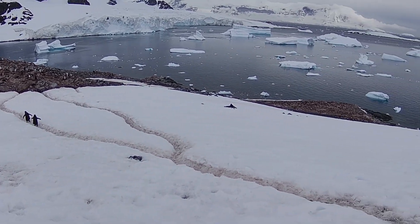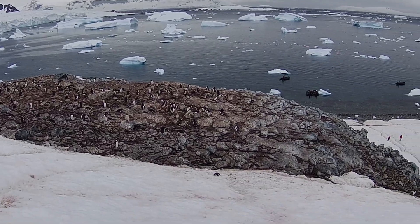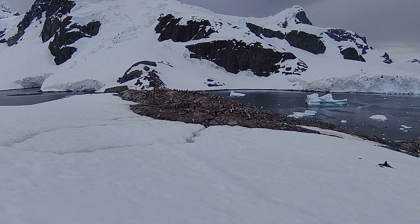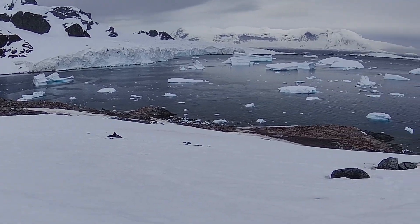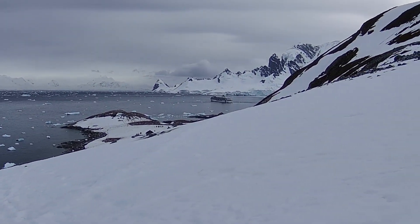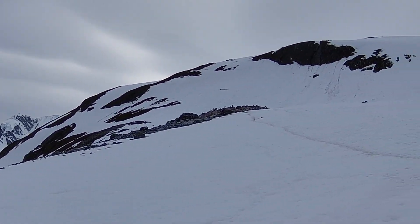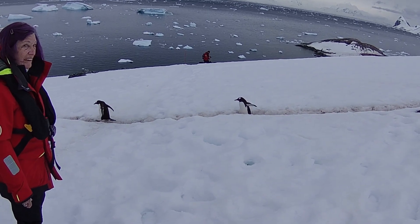The penguins basically do their nesting in the large rocky outcroppings that don't have any snow on them — the dark areas. At the top of the hike, off to the right, we had one large nesting area in front of and below us, and another one up above us. Many of the penguins here were sitting on nests, and you would regularly see them walking up and down from the nesting area going into the water to get food.